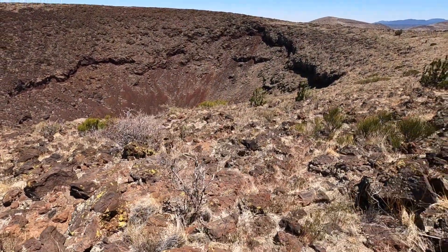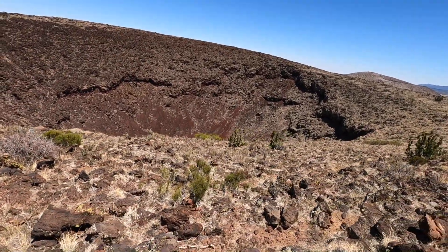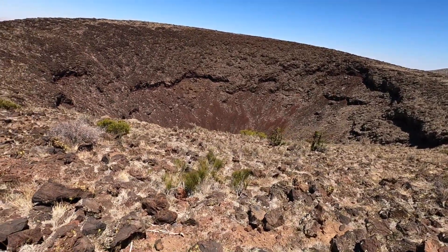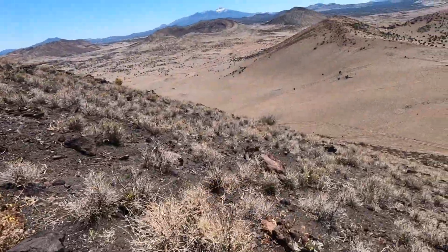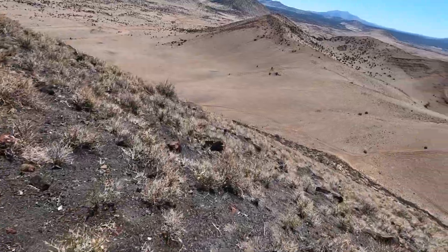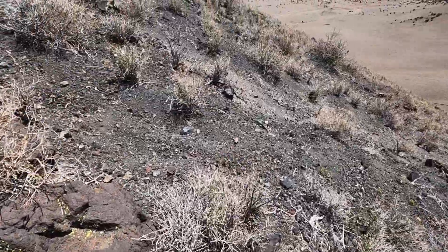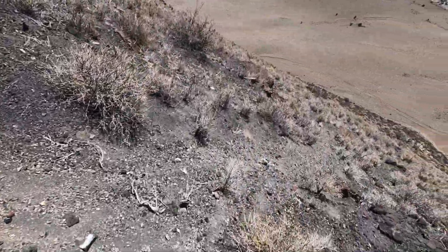Even if you're not into geology or the geosciences, this is just freakishly cool. Oh man, it's just one wild ride. I think I just found our trail right here.